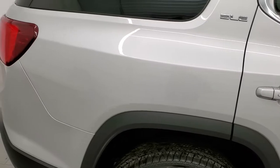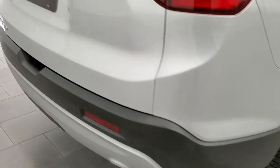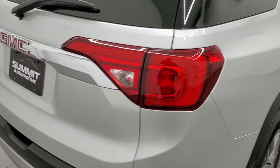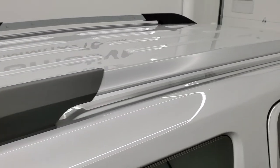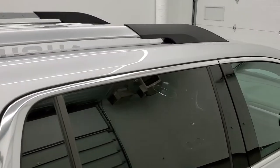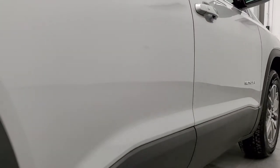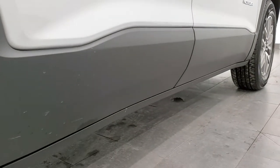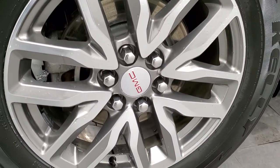We take these HD videos so that if you are far away, or even if you're close by and just cannot make the trip down but you're still interested in purchasing the vehicle, you can see the vehicle, hear the vehicle, and have confidence in what you're looking at before you even get here. So when you do get here, there are absolutely no surprises and you can make a smart and informed buying decision from wherever you're at. And if this video helps you make that decision, let your salesman know that you saw the video, it was helpful, and that Brett sent you.